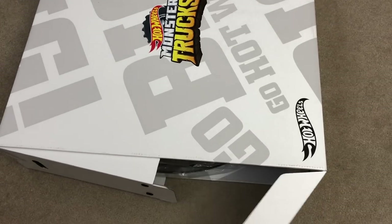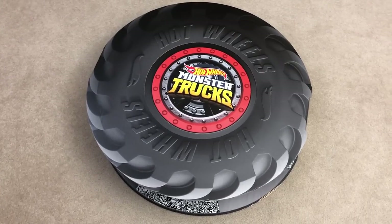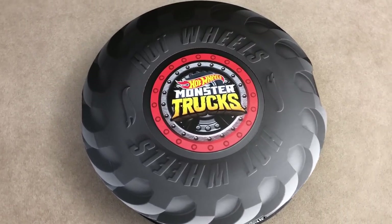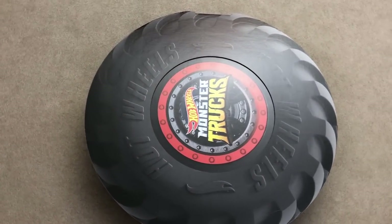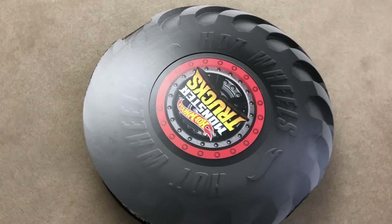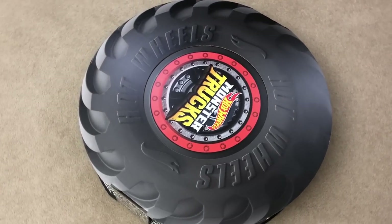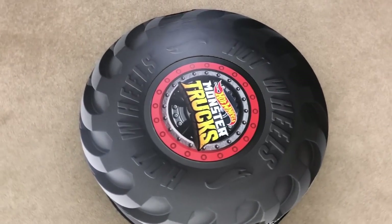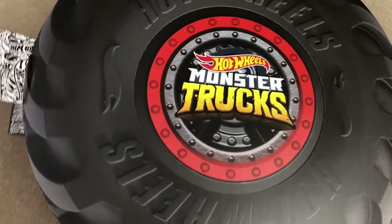Inside the box was a giant monster truck wheel-shaped box — it's one of the nicest packages I've ever seen. It says 'Hot Wheels Monster Trucks' in the middle of the wheel and 'Hot Wheels' around the tire. This is a pretty clever design for a Hot Wheels Monster Truck package and I really think they executed this perfectly. The wheel unfolds and unveils two halves to the set.